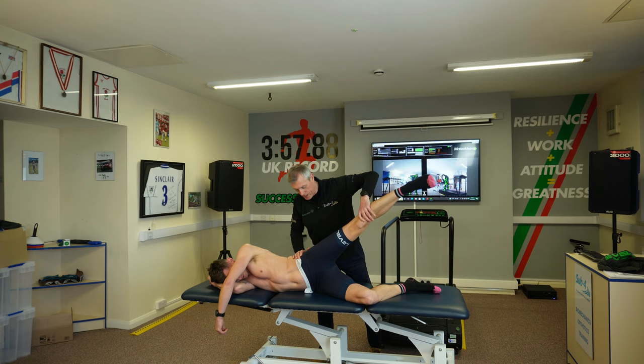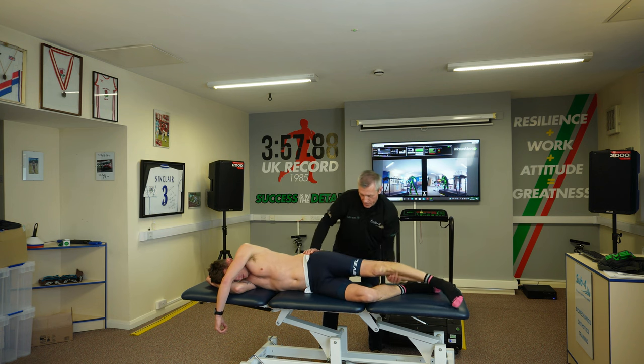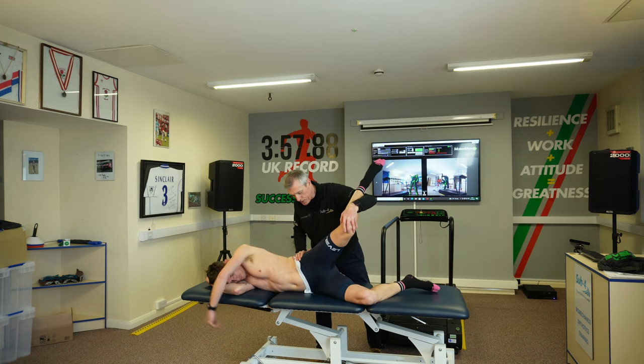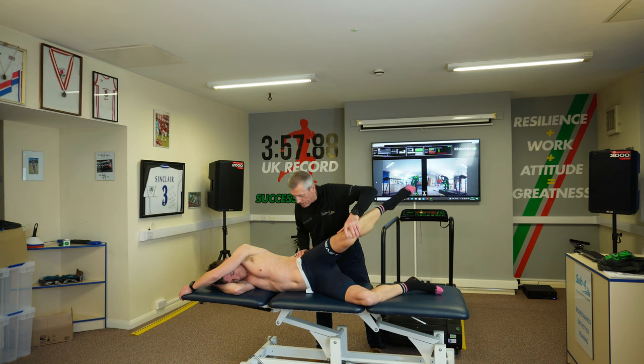Resist me pushing down — okay, so that glute is weak. Now bend the knee and try and stop me — your TFL is strong.